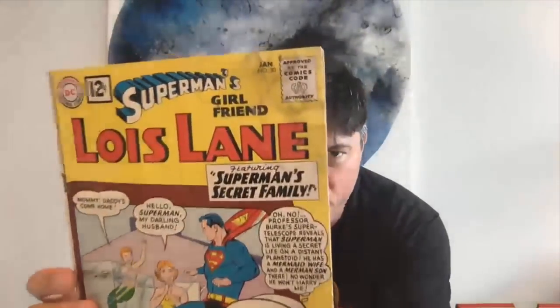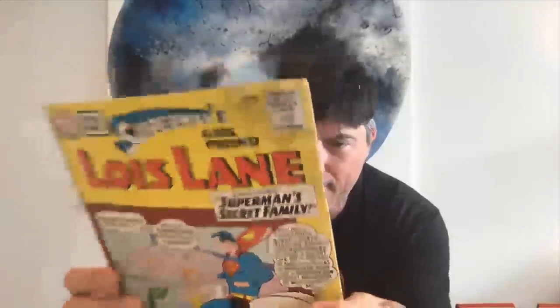Next we have the second least popular title in DC world — Superman's Girlfriend Lois Lane, number 30. And this one is an absolute rag. It's got a piece torn off the back cover, it is water stained, it is ragged, it is going in the dollar bin.